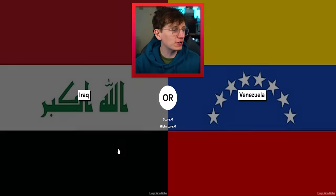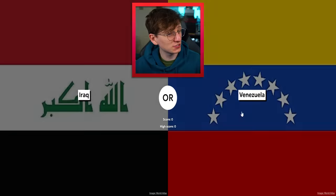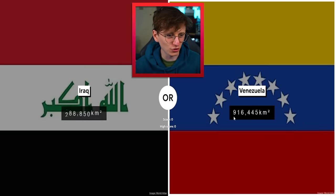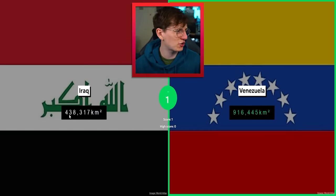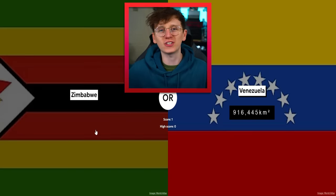Which country is bigger? We've got Iraq and Venezuela. I should be good at this — I've looked at a lot of maps at this point. Between Venezuela and Iraq, I think it's got to be Venezuela. Let's take a look — oh, nearly a million kilometers squared compared to 438,000 kilometers squared. That's a solid start.